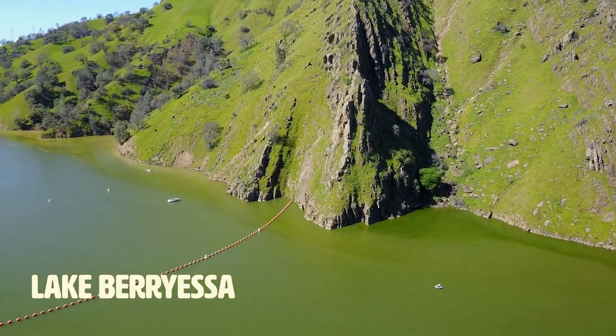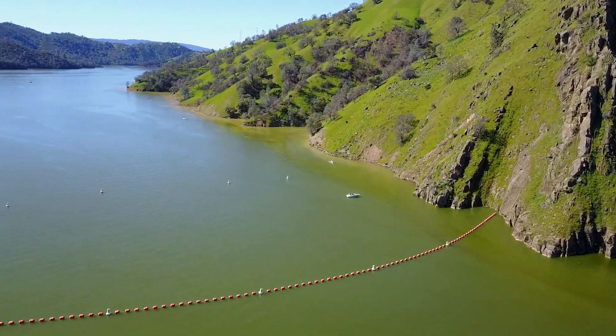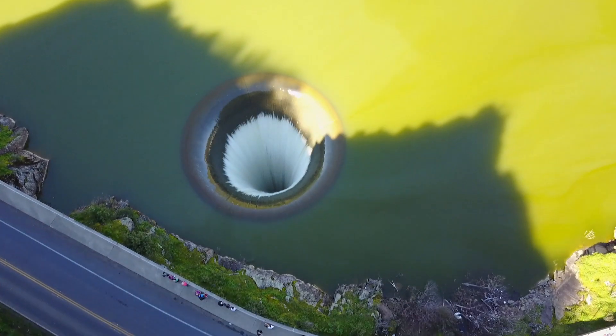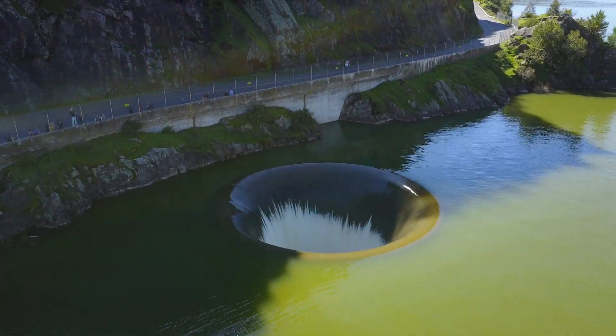This is Lake Berryessa above the Monticello Dam, which provides water to farms in the Sacramento Valley of Northern California. And this is the Morning Glory Spillway, locally nicknamed the Glory Hole.